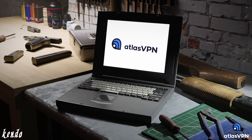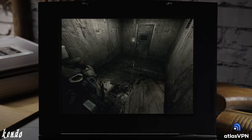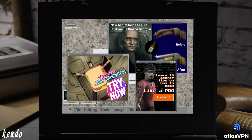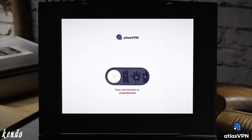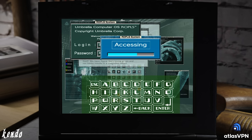Atlas VPN is a service that provides users with online privacy, giving you your own virtual private network by using encryption to protect your personal data from being viewed by the wrong eyes. Atlas VPN has a dedicated system to combat malware and malicious ads on your devices, and is compatible with most operating systems, such as Windows, macOS, iOS, and Android. It also features a data breach monitor, which notifies users of any leaked information being exposed from your online accounts, such as your usernames, emails, and passwords.